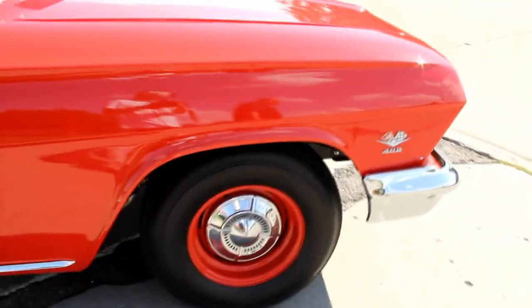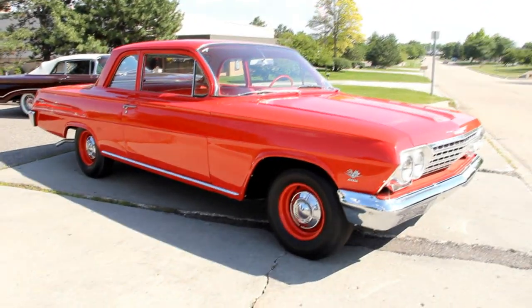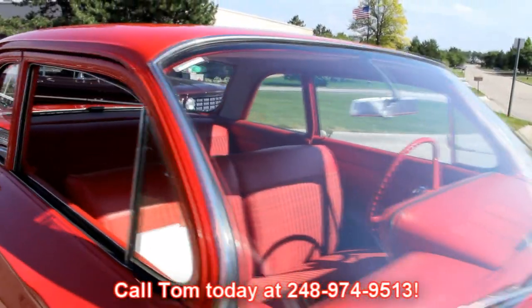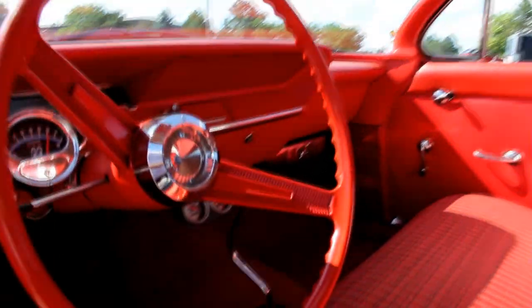Vanguard Motor Sales — we're not a consignment dealer. We spend the time, we check the cars out before we buy them, and then when they get back here to our shop, we've got a 130-point inspection list designed to figure out exactly what's going on with these cars. So when you call Tom at 248-974-9513, Tom can answer just about any question you may have about this car. The door panel's beautiful, carpet looks great, the upholstery on the seat looks brand new, the steering wheel and dash look awesome. The back seat looks brand new, all the trim around the back window looks awesome, the headliner looks brand new, and the visors are in great shape. It's a beautiful car inside and out.